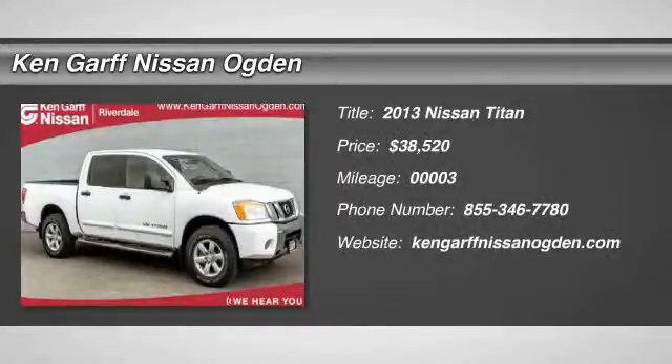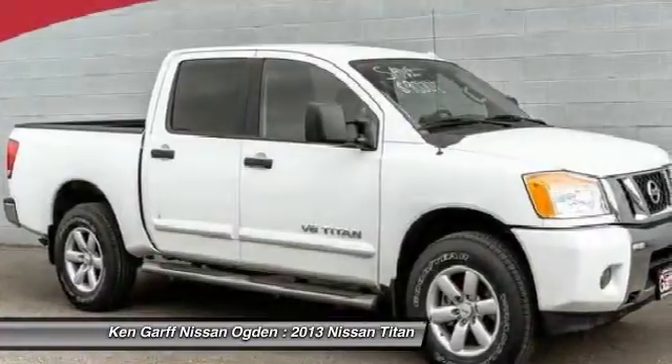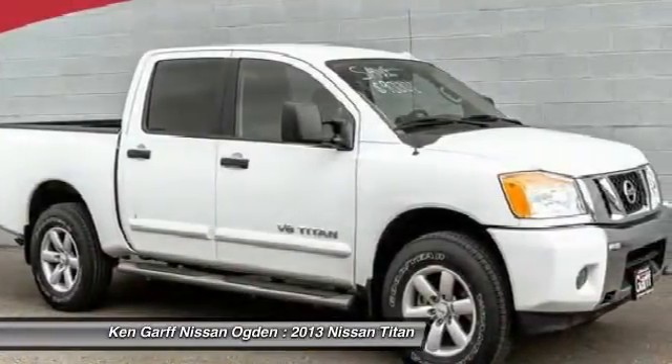The 2013 Titan. The Titan houses the Endurance V8 engine, the largest standard truck engine in its class. But the benefits don't stop there.